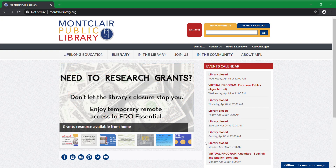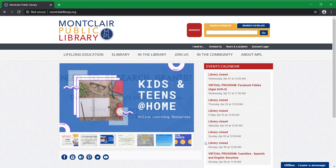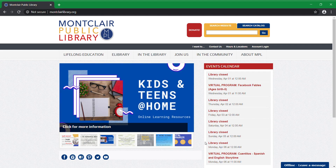Hi everyone. Today I'm going to walk you through using Canopy, which is a free video streaming service available to all Montclair Library patrons. It's got award-winning movies, foreign films, documentaries, children's programming — just a lot of good stuff.